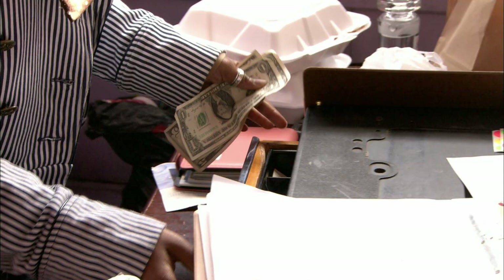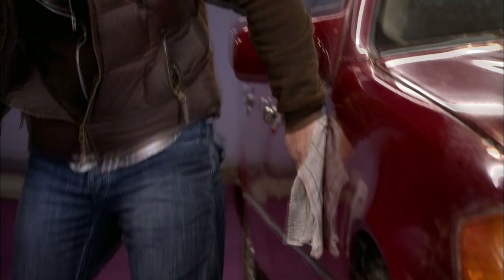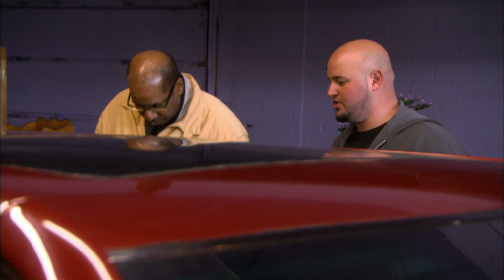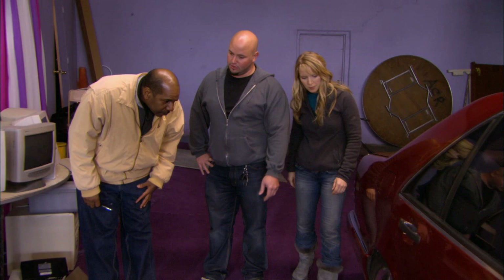It's day two of the church fundraiser. From the moment the doors opened, the Mercedes was a big hit — many customers came in just to look at it, but most have been tire kickers so far. A prospective buyer inspects it carefully, noting some rust and corrosion on the chrome rims. He says he'll go home and think about it. Kari encourages him — they'll be there until five.